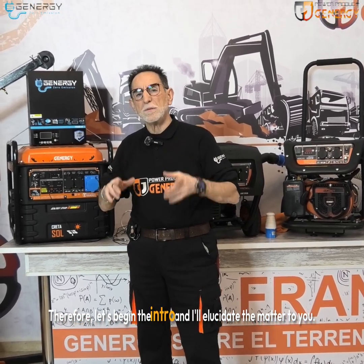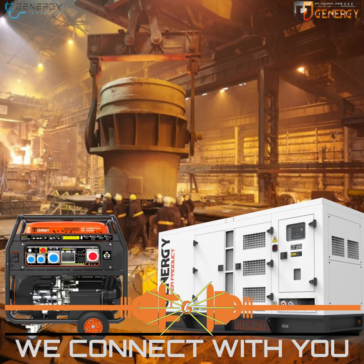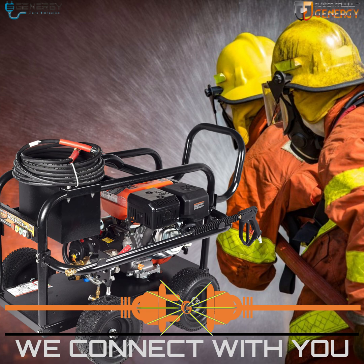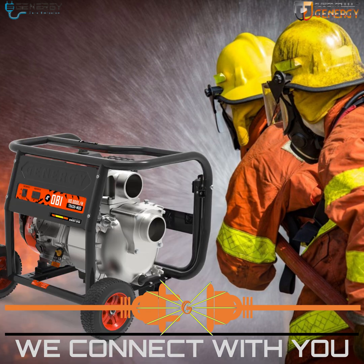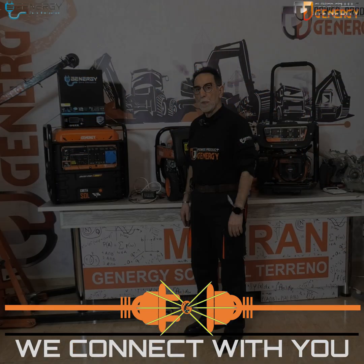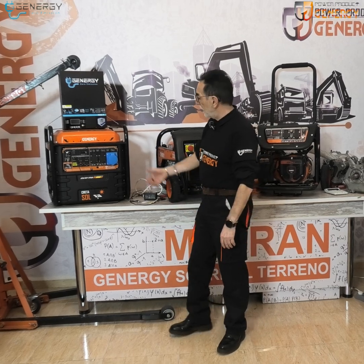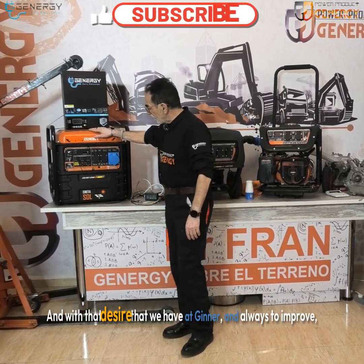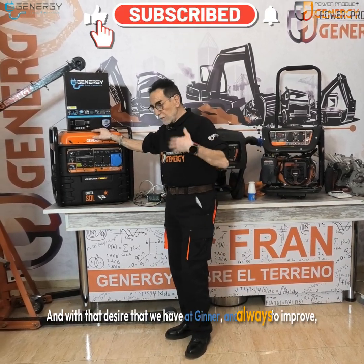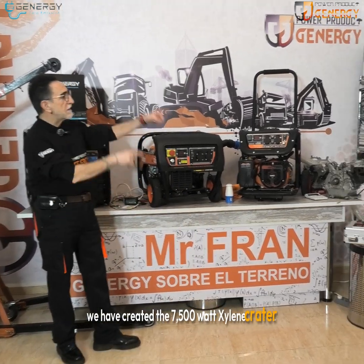Let's begin the intro and I'll elucidate the matter to you. This is the chalk line, and with that desire that we have at GENERGY — always to improve — we have created the 7500 watt Xylene Crater.